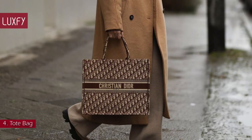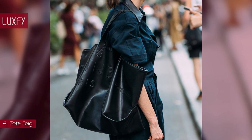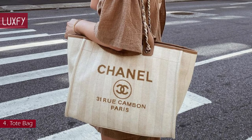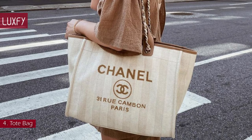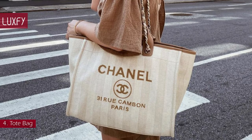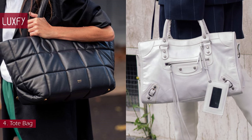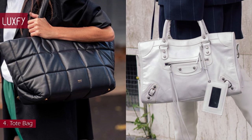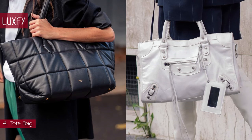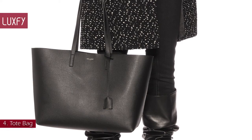Number 4: Tote Bag. Supremely versatile, a tote bag with a simple silhouette and practical top handles is a must-have. Whether you opt for a classic black leather, glossy mock-croc, or a brazen printed logo, a timeless tote is sure to make a welcome addition to any collection. From trapeze top handles to big shoulder bags, a leather tote is more than just pragmatic — it's a must-have shape for any lifestyle. The Saint Laurent Shopper Tote will be your favorite everyday bag, sold for $1,250.